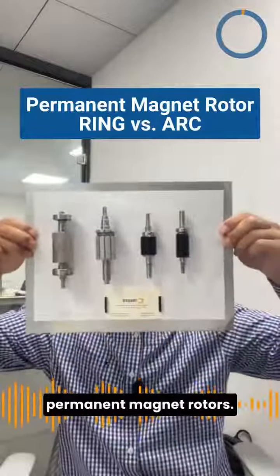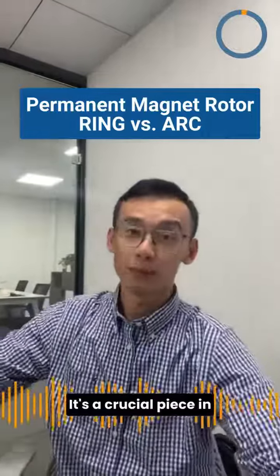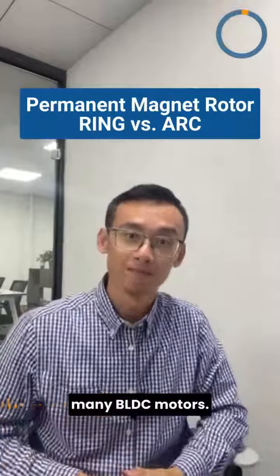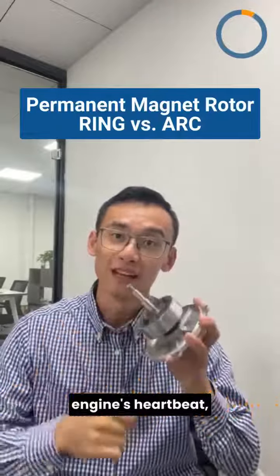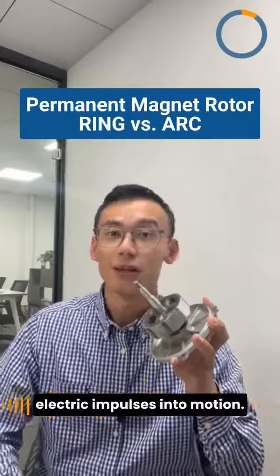Right here, we have the permanent magnet rotors. It's a crucial piece in many BRDC motors. Picture this rotor as the engine's heartbeat, converting electric impulses into motion.